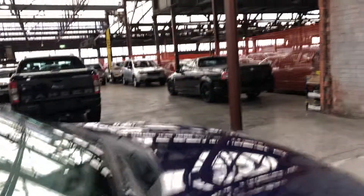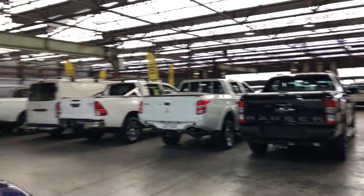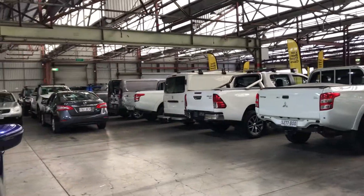If this Qashqai isn't for you, we do have over 300 vehicles on the lot with access to over 2,000 vehicles Australia-wide. We hope to see you soon, thanks.